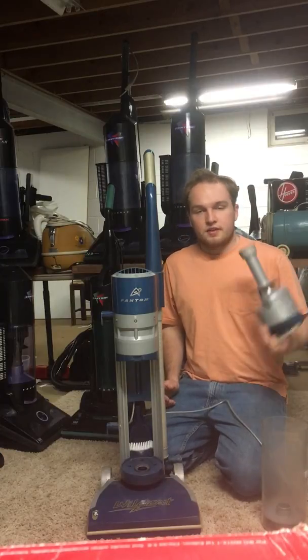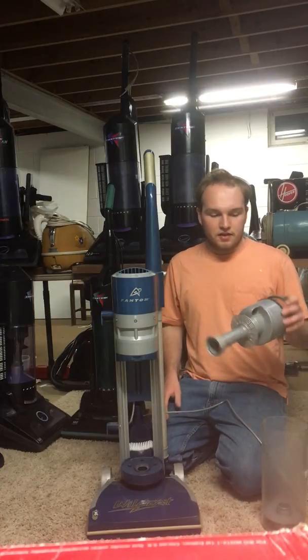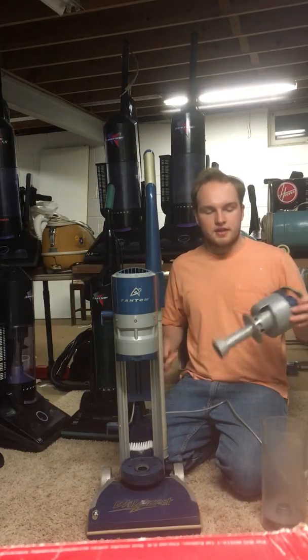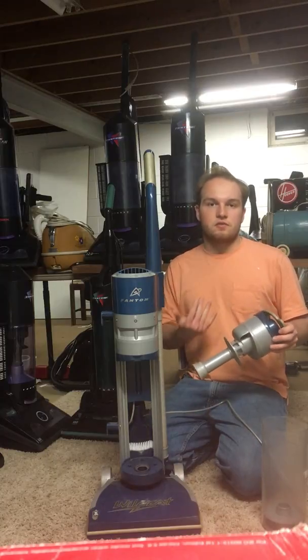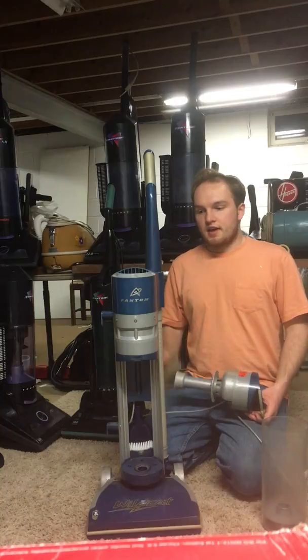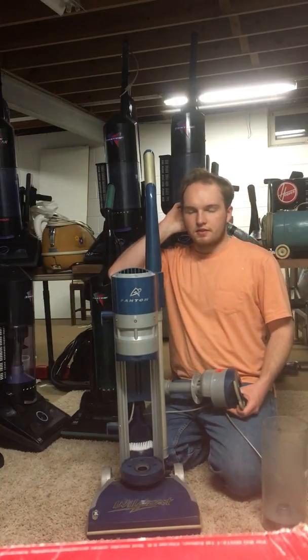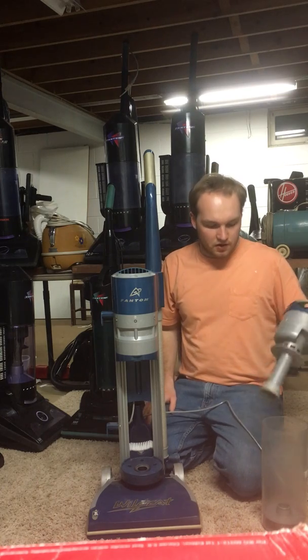The problem with that is that the electrostatic filter is very porous, so one of the design flaws with this vacuum was not only the fact that it had a very inefficient single cyclone, but that single cyclone passed a lot of fine dust through the electrostatic filter into the motor, and also managed to get past the post-motor filter, so this vacuum indeed filtered very poorly.